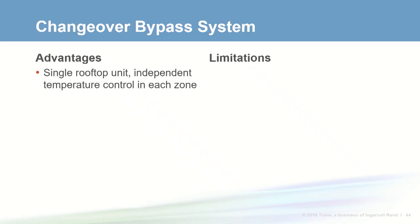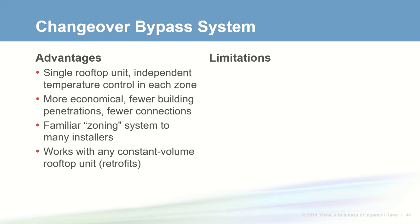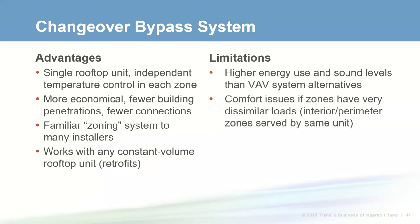The changeover bypass system allows a single rooftop unit to serve several zones providing independent temperature control in each zone. This can often be more economical than installing several small single zone rooftop units, with fewer building penetrations and utility connections. This solution has been used in small buildings for many years, is familiar to most installers, and works with any constant volume rooftop unit, making it attractive in a retrofit scenario. However, energy use and sound levels are higher due to the constant speed fan, and comfort issues can arise if zones have very dissimilar loads.